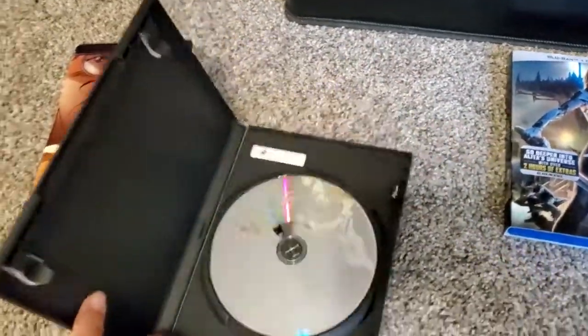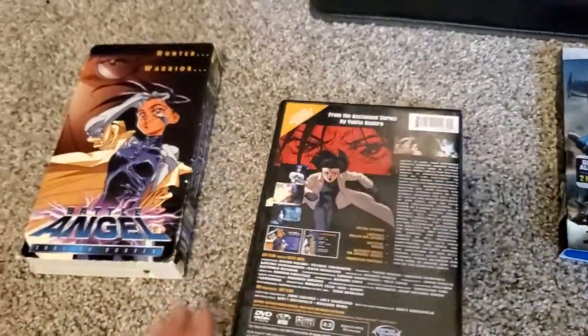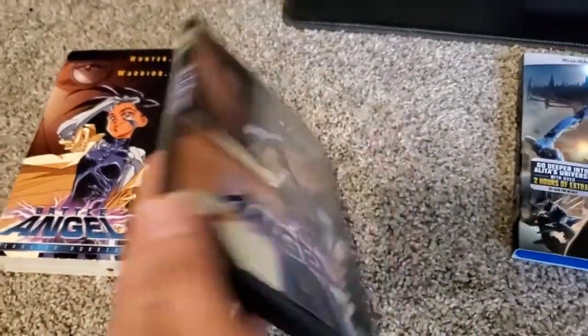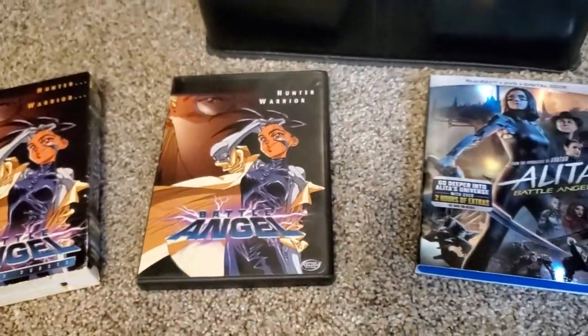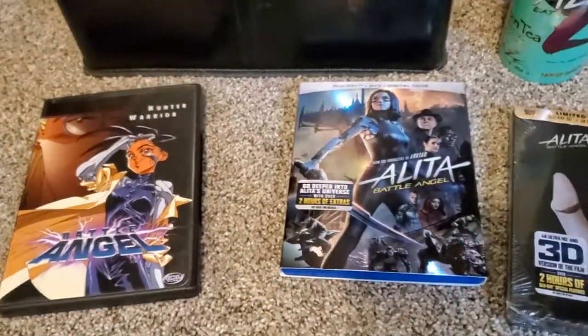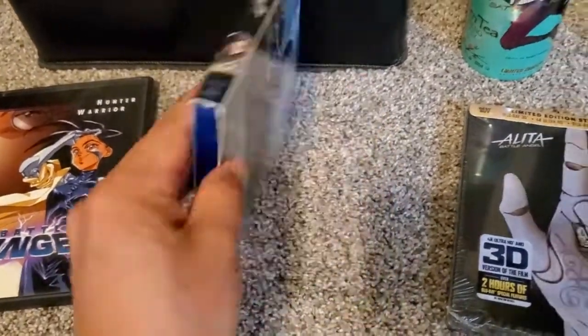And this is the DVD, you can see here. So this is the VHS and the DVD of the anime. And here we have the movie — this came out last year. I got the Blu-ray.